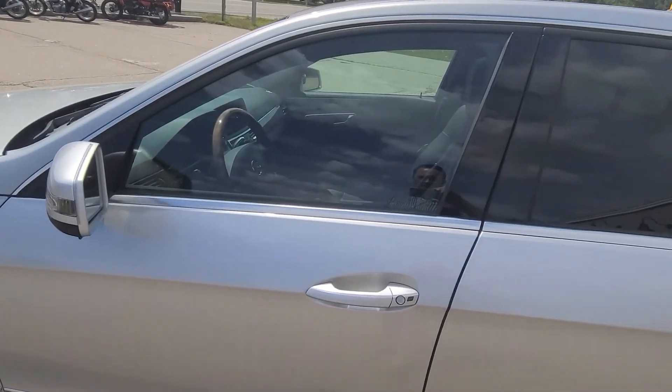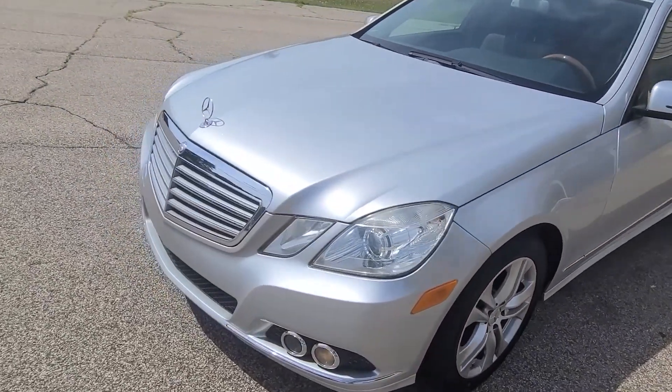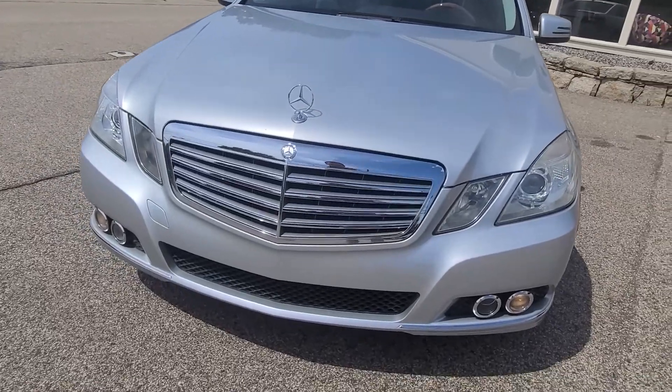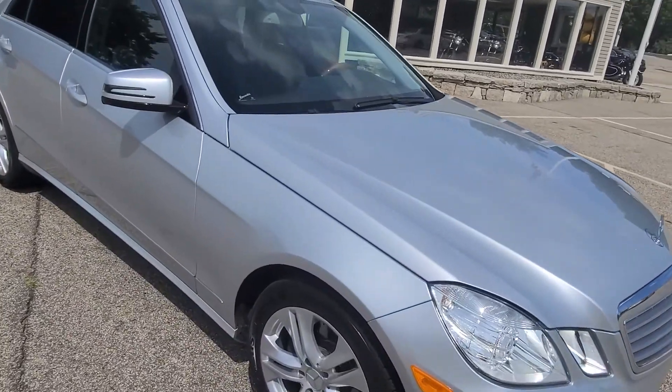The front end of the car appears very, very nice — no fogginess in the headlights, chrome is nice and bright. As you can see, the fog lights are operating properly.